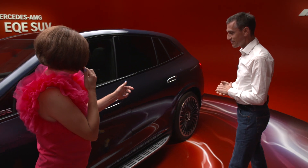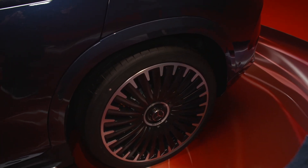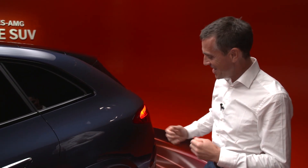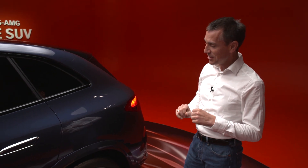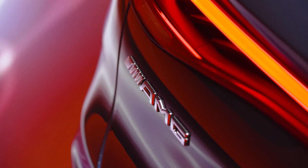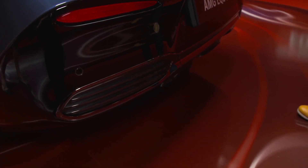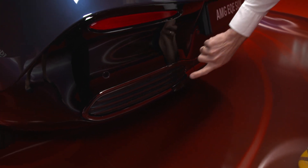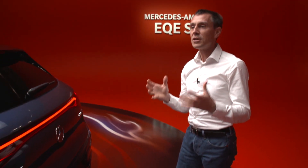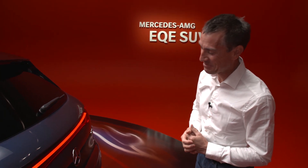Coming around the rear, are there any distinct features? On the side, we have what we call body-color claddings — in contrast to the standard model, it's in body color, which gives more of that luxury performance feeling. And going to the rear, we always have our AMG badging. In the lower section we have diffusers to make it look more robust on the street, and we have three instead of two like on the standard model, so the guy driving behind says, 'Hey, cool — it's an AMG.' It's no ordinary EQE.